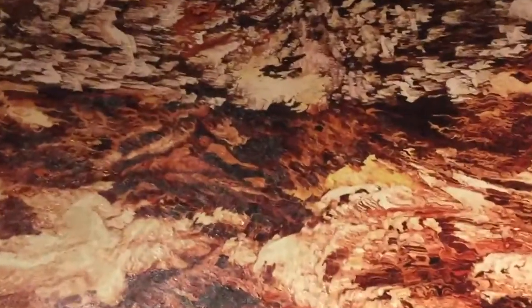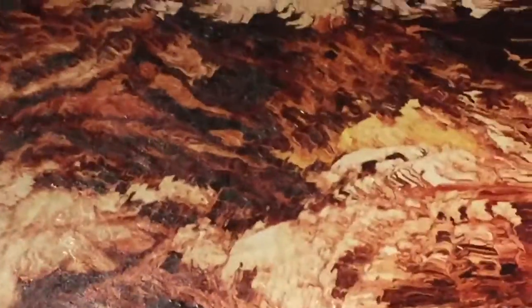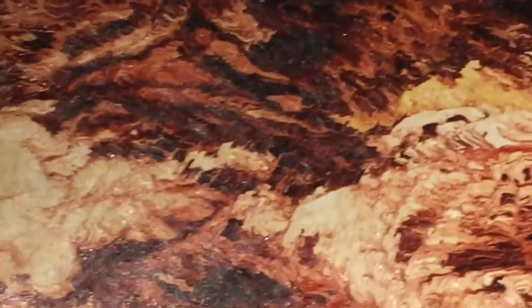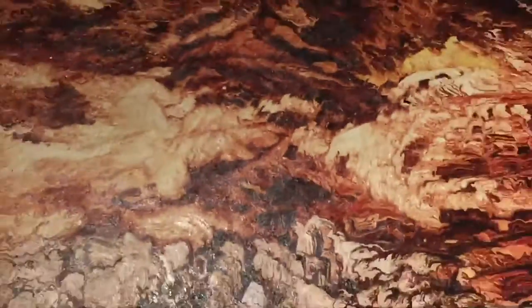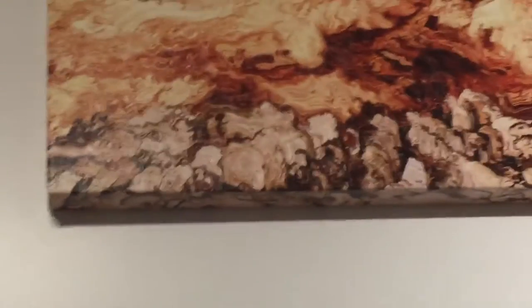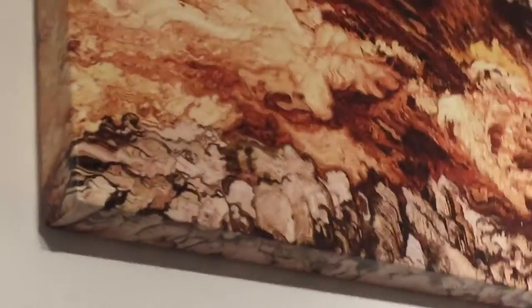This is going to be a tough one to shoot. This is called Elements. It's hung kind of high up on the wall, and ladders and I don't get along, so I'm not going up there. But again, this is a two-inch gallery wrap. This is 24 by 36.